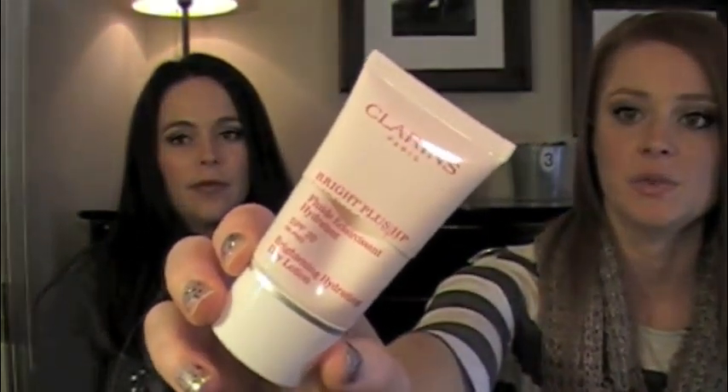And then my last thing is the Clarins Bright Plus HP, which I really like their Bright Plus HP line. This is the brightening hydrating day lotion and this was just a deluxe sample size that came probably as a free gift with purchase. All of their moisturizers are great, but I like the idea of brightening ones. I would buy a full size of this, absolutely.